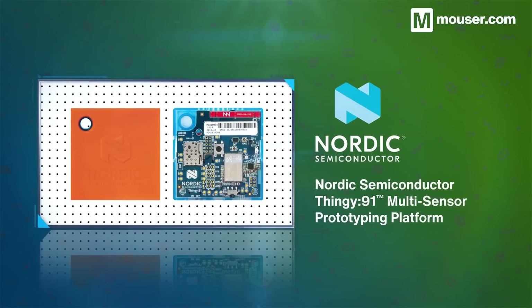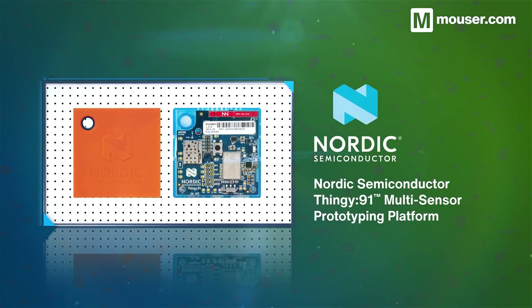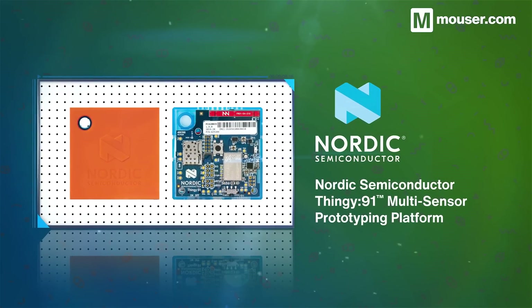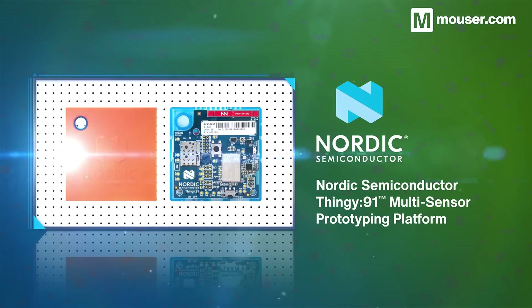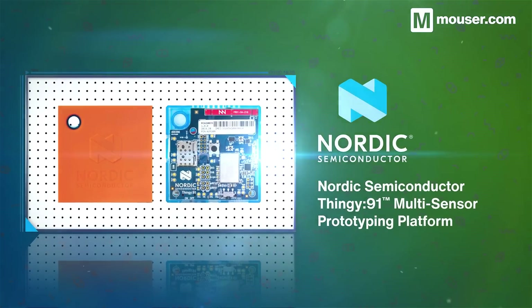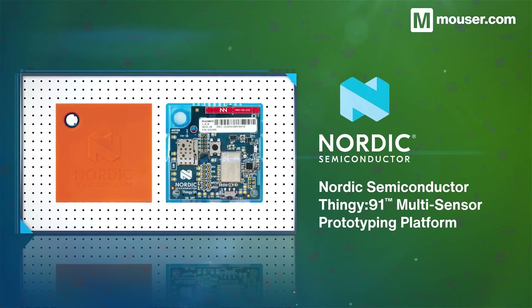For a fully featured cellular IoT prototyping kit, the Nordic Semiconductor Thingy 91 is hard to beat. Built around Nordic's TinyML compatible NRF9160 system-in-package, it provides LTE-M, NB-IoT and GNSS connectivity, alongside a range of onboard sensors and battery management.